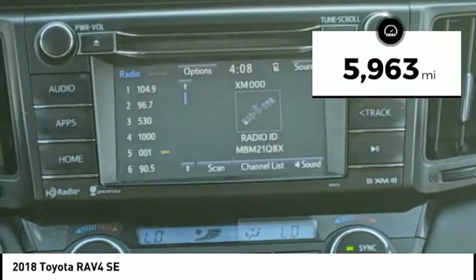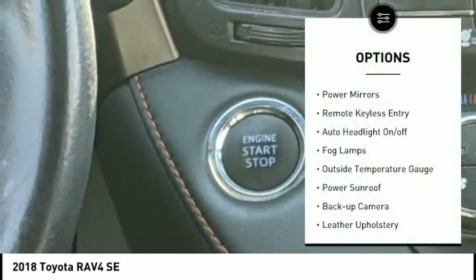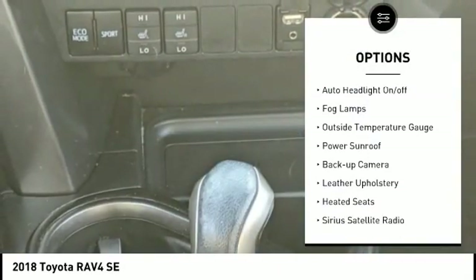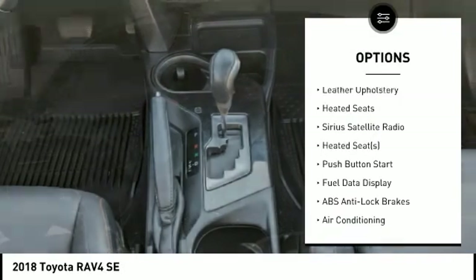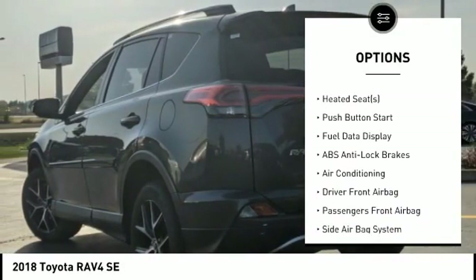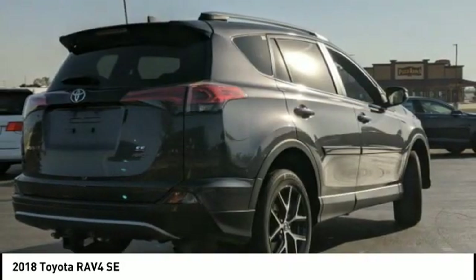This vehicle has less than 6,000 miles. Here are some of this vehicle's great options: power mirrors, remote keyless entry, auto headlight on-off, fog lamps, outside temperature gauge, power sunroof, backup camera, leather upholstery, heated seats, Sirius satellite radio.